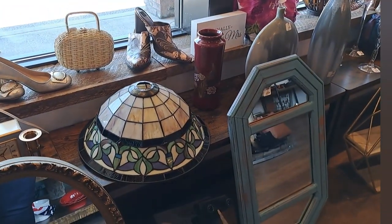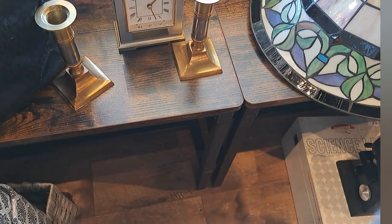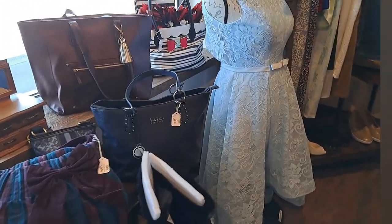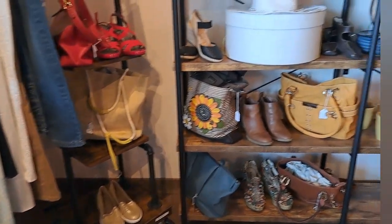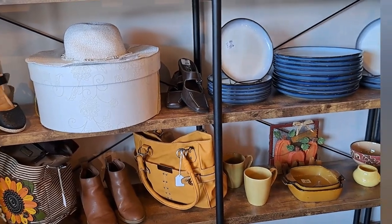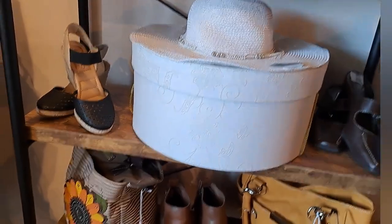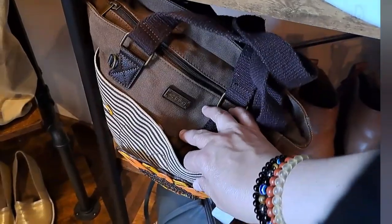A little Tiffany style lamp. There's another mirror — it's kind of nice, just plastic and lightweight. They have a small clothing section in here. I like that bag — I have a thing for yellow. This one's kind of neat too, not really my style but it's kind of cool.